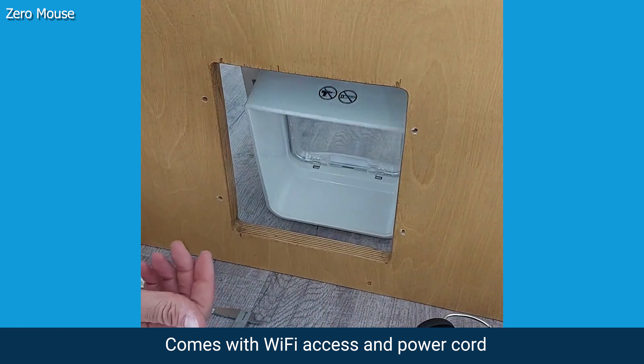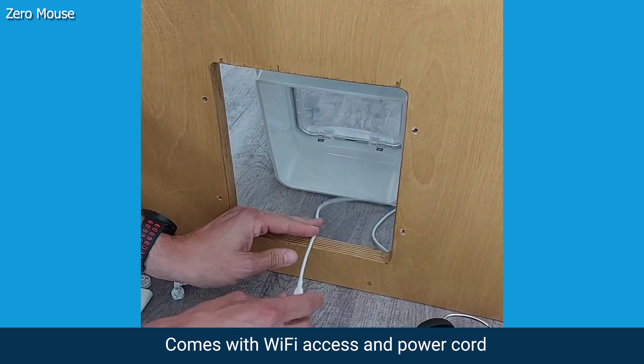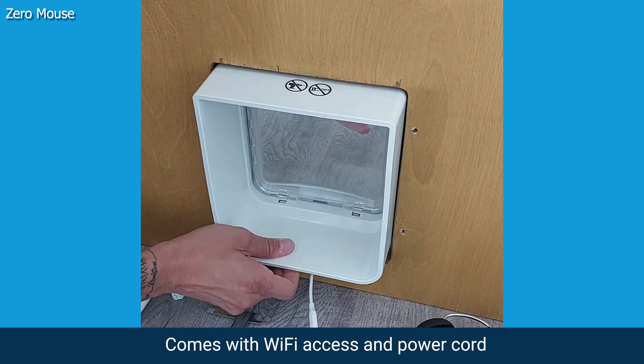Because of this, the Zero Mouse comes equipped with Wi-Fi access and a power cord to plug in. The retail price is expected to be around $320.